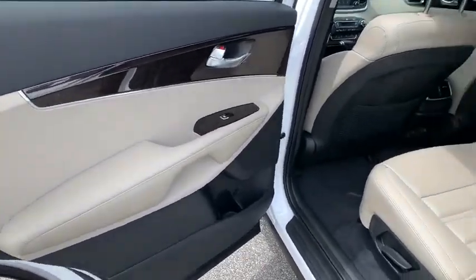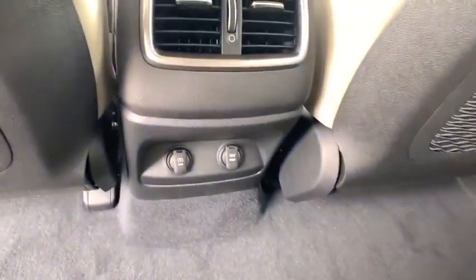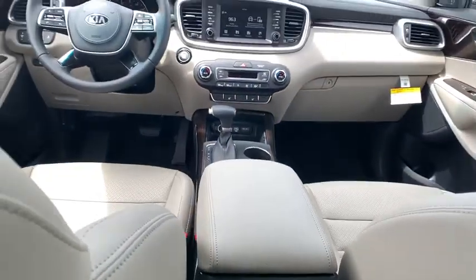Heated front seats, rear window defroster, trip computer, brake assist, leather seats, tachometer, overhead console, power moonroof.